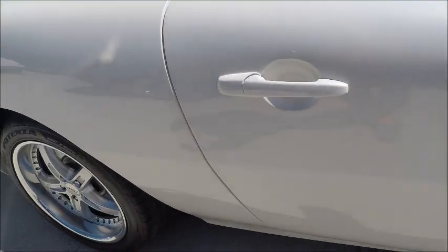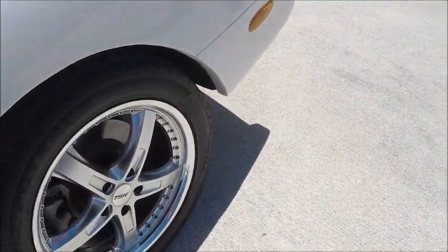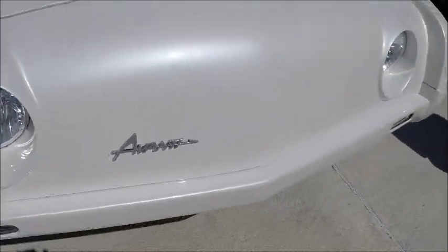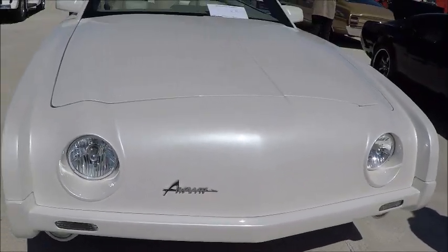The producer of the car moved it around — it was in Youngstown, it was all over the place. It finally wound up in Cancun, Mexico, and then ceased operations. So this may very well be the last that we'll see of Avantis.